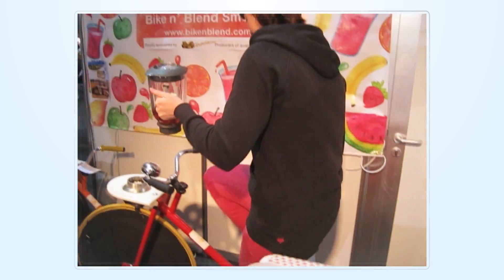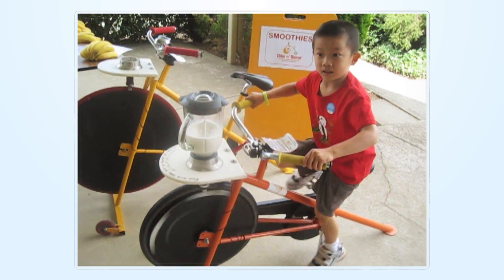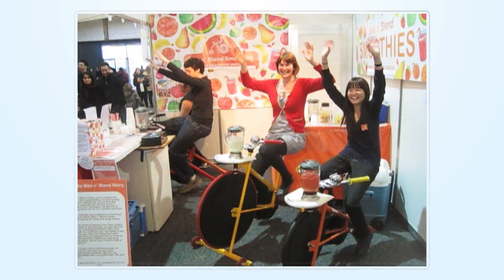These blender bikes are a great way to promote healthy living, sustainability and engage with customers or to simply add a fun activity to your event.